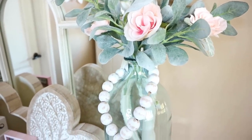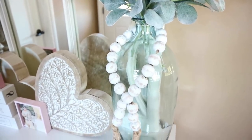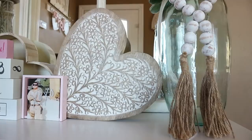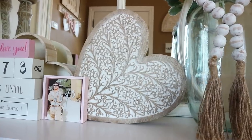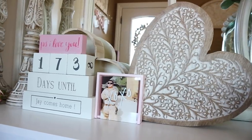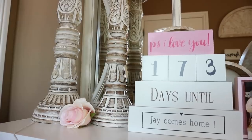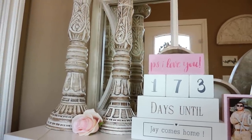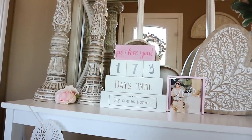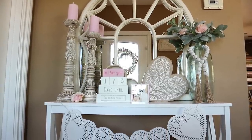For anyone that doesn't follow me on Instagram, my husband is actually deployed at the moment. Before he left, he gifted me this little countdown that he got at Things Remembered — it just counts down until the days that he's home, and that was such a thoughtful gift. I love it so much and it's going to be in my entryway until he gets back. The candlesticks and the heart are from TJ Maxx. The frame and the PS I Love You sign are from the Target Dollar Spot. The vase is from Marshalls, and all the florals are from Hobby Lobby. I also have another garland made using Dollar Tree dollies.